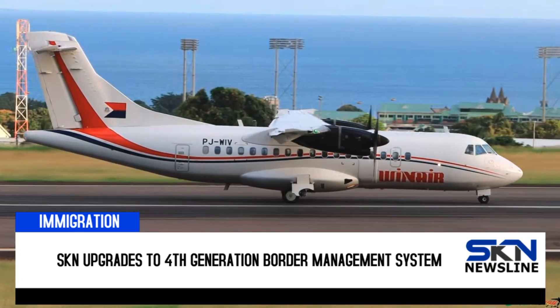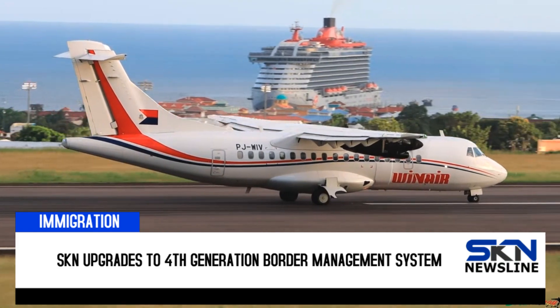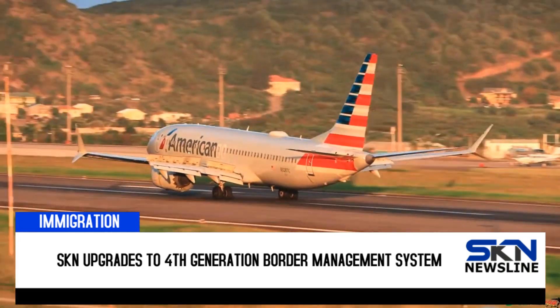The automated passport control kiosks go live on Monday, March 25, 2024. Chief Immigration Officer Sheldon Jeffers described the inclusion of the kiosks as having five additional immigration officers on the floor.